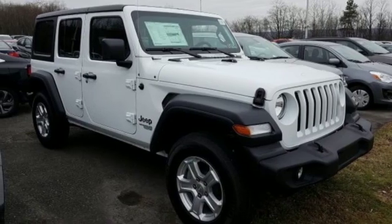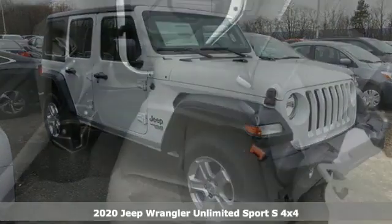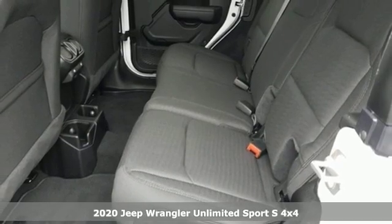Here's a new 2020 Jeep Wrangler Unlimited. Everywhere you want to go, anything you want to do, Jeep takes you there.